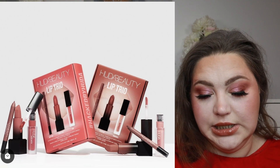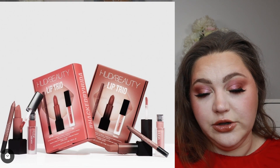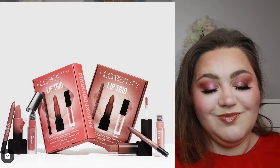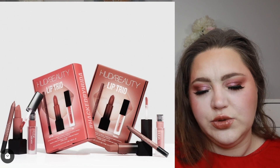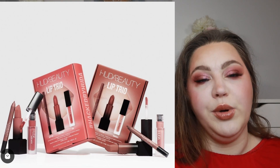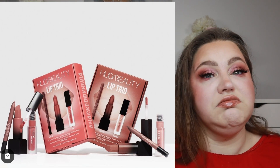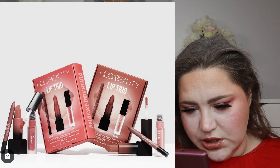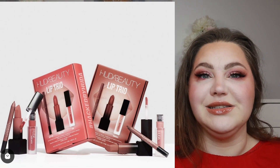Now let's talk about products I won't buy. There are two new kits from Huda Beauty — the Lip Trios in two shades: the Bombshell Lip Trio and the Icon. Each includes a lip liner or lip contour, a bullet lipstick, and a liquid matte lipstick. They're pretty, definitely pretty. I would be more interested in the Bombshell, but again I have tons and tons of lipsticks so for me this is a pass.